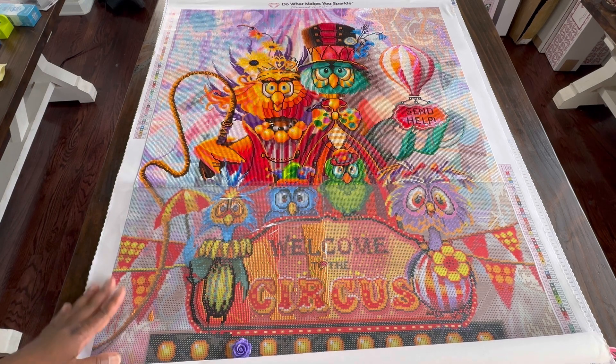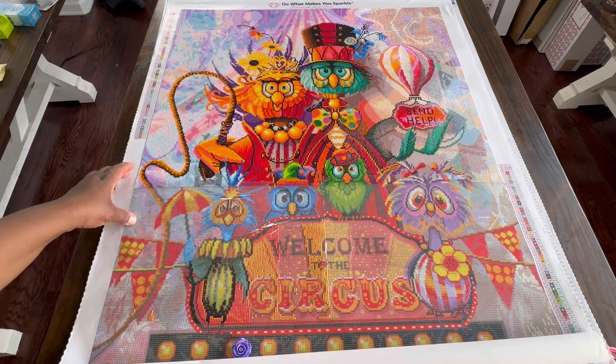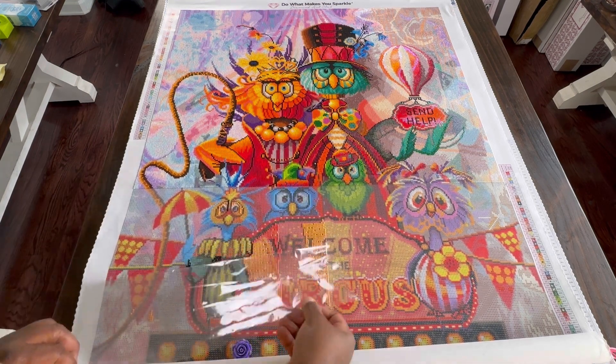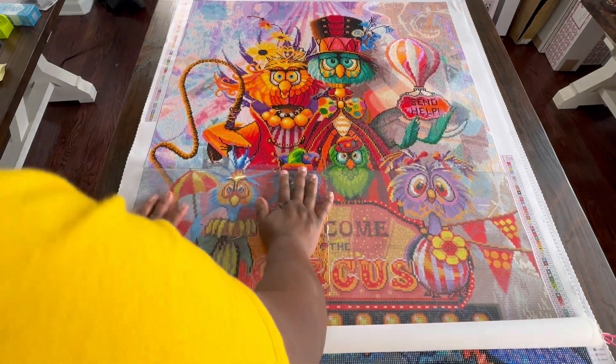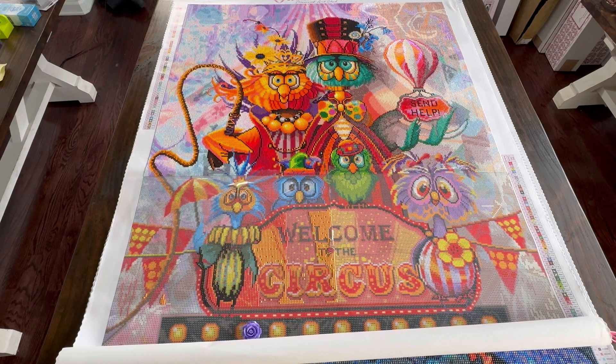We'll start with Family Circus. Day before yesterday I finished Maui Mermaid and I picked Family Circus back up. So I got this much done last night — pretty much just a little bit of this. I'm going to try to finish this section up today. We are still knocking out Family Circus and we're getting close to being done.